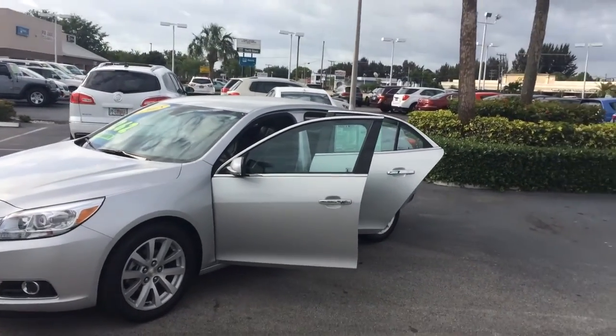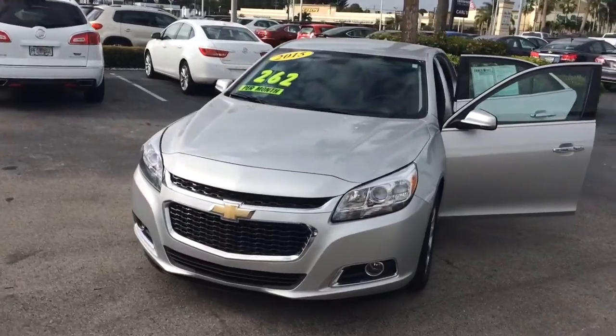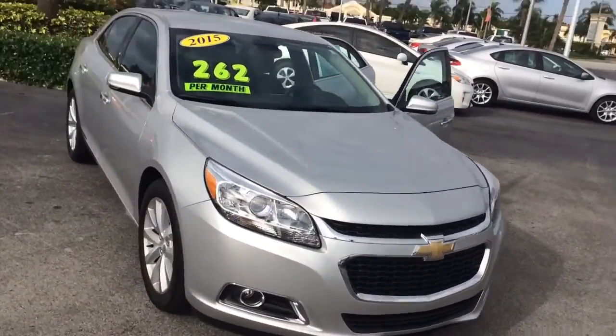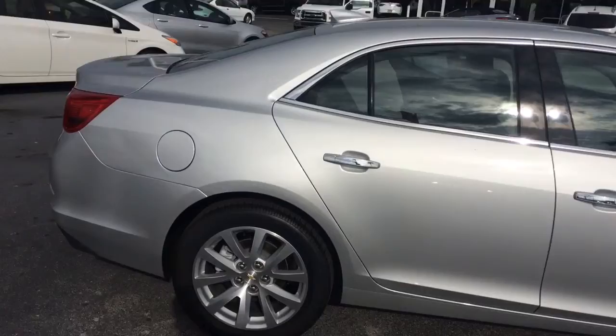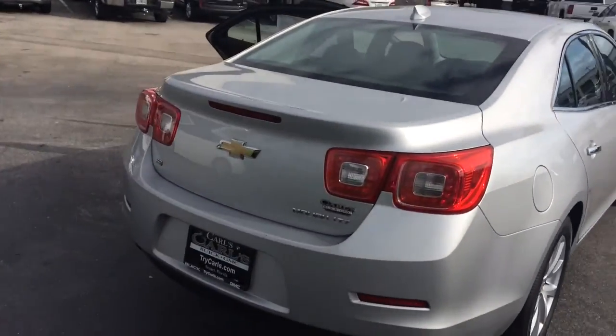Hi, this is Jack from Carl's Buick GMC. I just wanted to take a video of the 2015 Chevy Malibu. It's an absolutely beautiful vehicle. As you see, the exterior is in great shape.